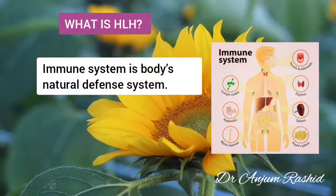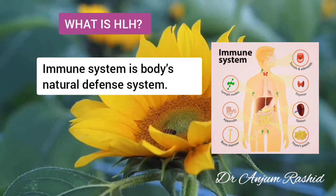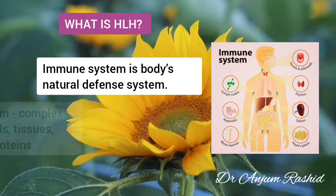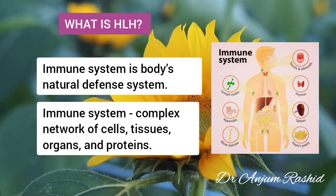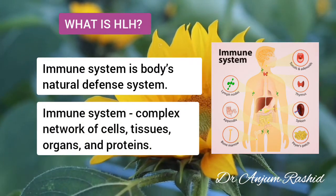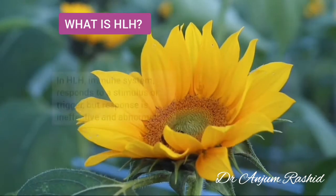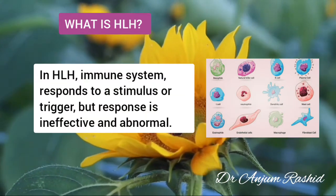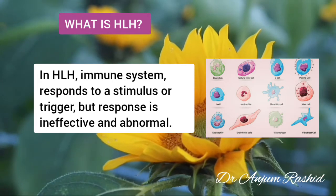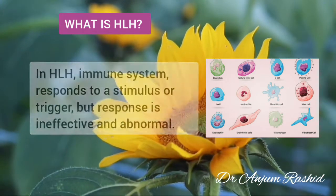The immune system is the body's natural defense system against foreign or invading organisms or substances. It is a complex network of cells, tissues, organs, and proteins that work together to keep the body healthy. In Haemophagocytic lymphohistiocytosis, the immune system responds to a stimulus or trigger, often an infection, but the response is ineffective and abnormal.